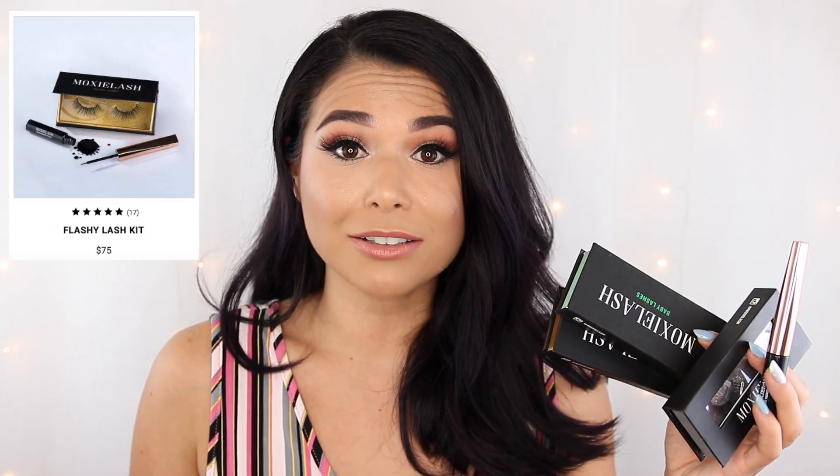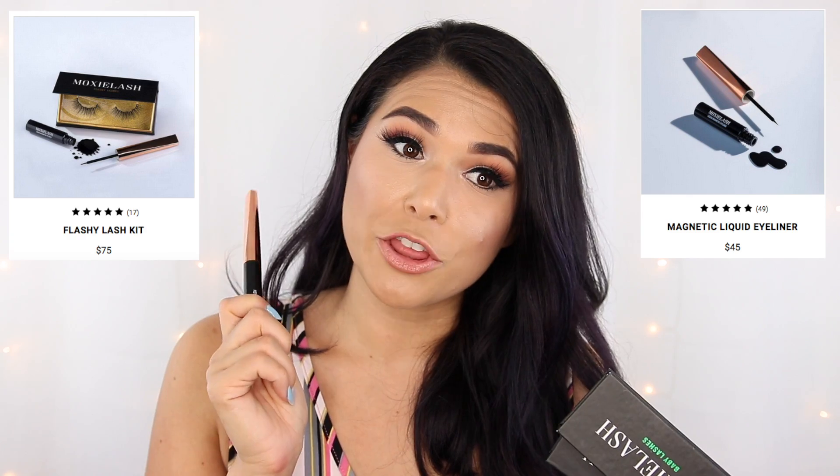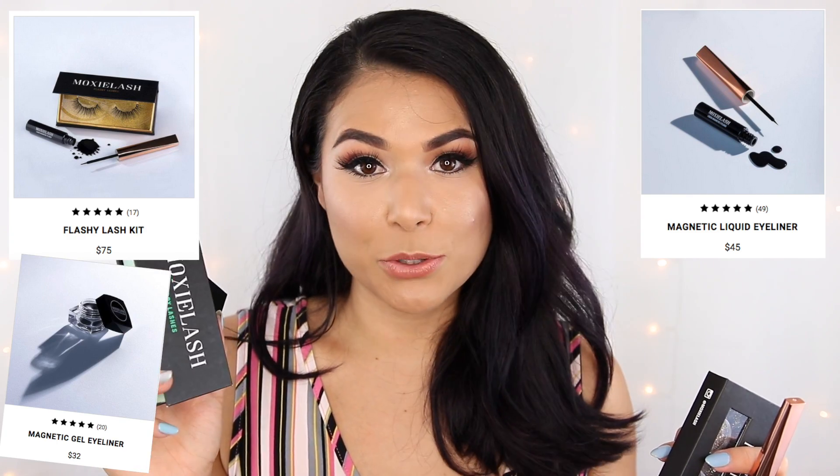I'll admit I did not buy this product right away because it was so expensive — thank God they sent me some to test out. The Moxie Lash kit with one pair of lashes and one liquid liner runs $75. The liquid liner alone is $45, the gel liner is $35, and a pair of lashes alone is also $35.